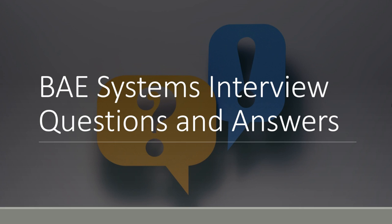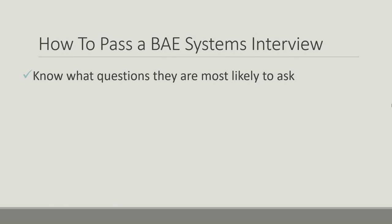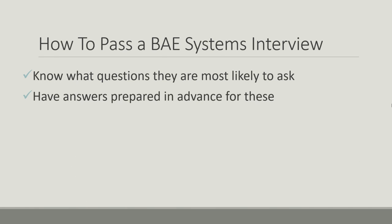In this video I'm going to show you the most common BAE Systems interview questions and help you plan some good answers to these. So look at first how you go about passing a BAE Systems interview. The first thing you want to do is know the questions that they're most likely to ask, and this video will reveal some of the most common ones that people have reported in their interviews. The next thing is to have answers prepared for these in advance, thinking about what questions people have been asked about in the past and then having a rough idea of how you're going to answer those if they come up.